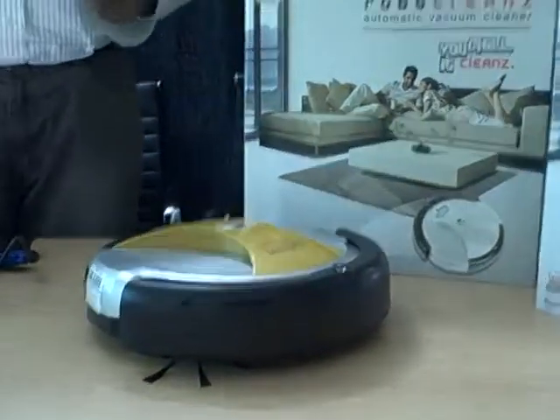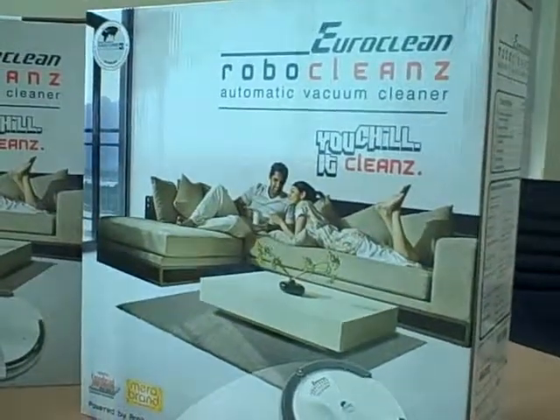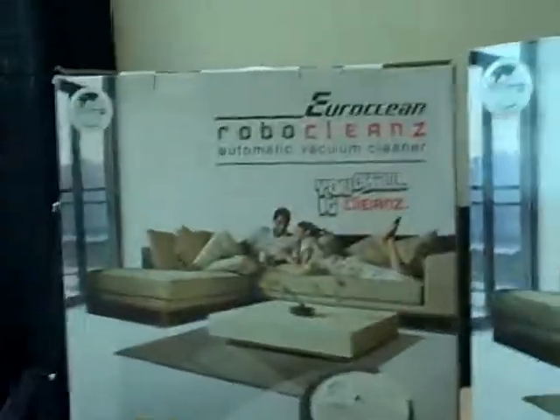It sells for 7,000 rupees — 6,990 rupees — which works out to about $140.